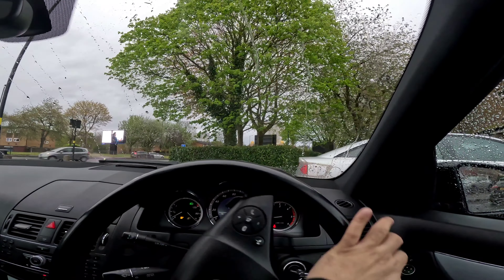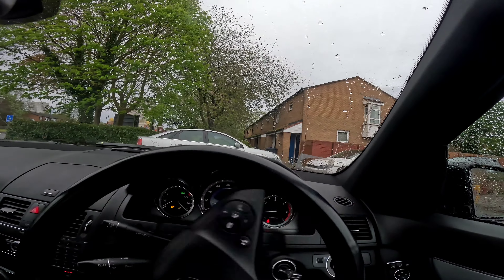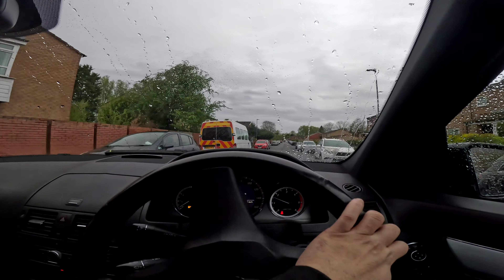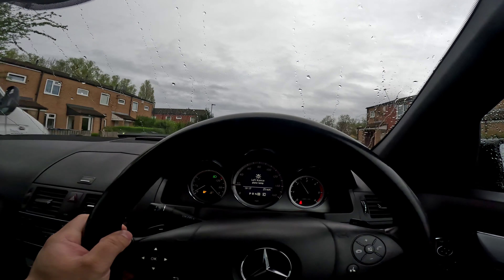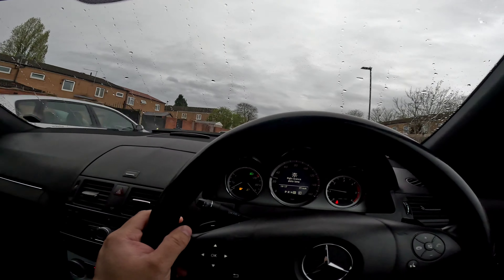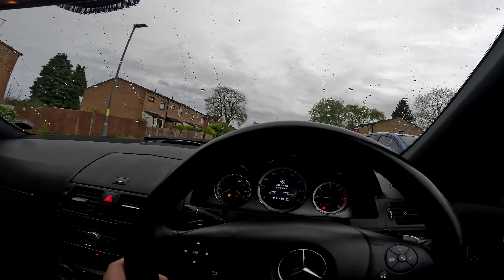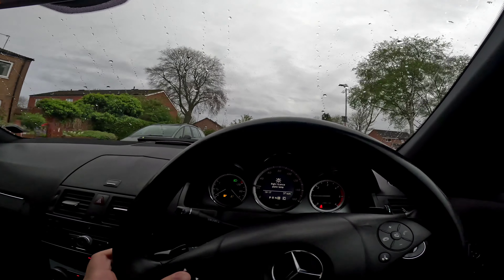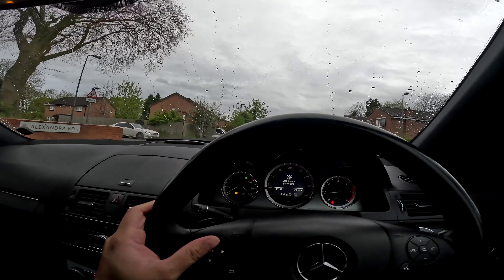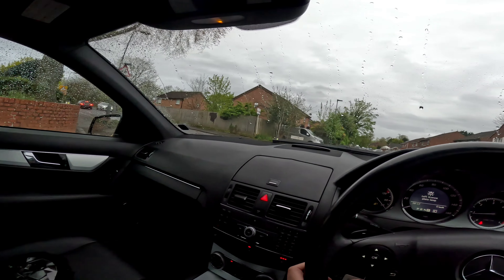It seems a lot quieter than the one we had and it's driving a lot more smoothly — I would expect that with all the service history. No knocks and bangs on the rotational test. It does feel a bit quicker than the C220; this is a C250 so it's a bit more powerful. It's a good-looking, nicely spec'd car.